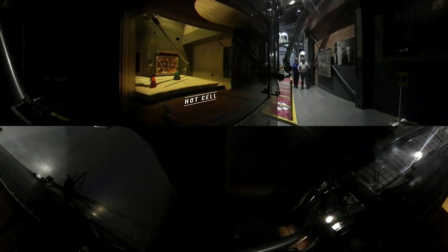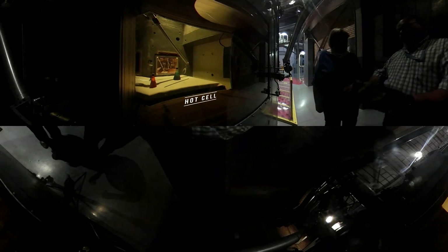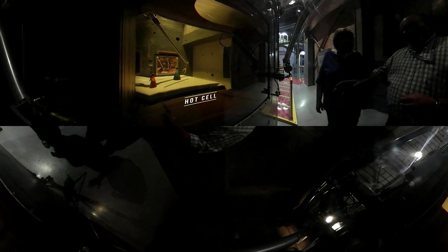So this is the hot cell, where the used fuel — which is now radioactive — would be brought in. This was a research facility; they wanted to see what it looked like, what physically happened to it while it was in the reactor. It was very radioactive so you need to protect the worker. We have time, distance, or shielding — this is shielding. The walls are 39-inch-thick high-density concrete. The window is made of 34 layers of leaded glass stacked together, 39 inches thick, with mineral oil in between the layers providing radiation shielding so the operator could use manipulator arms to handle the material inside.